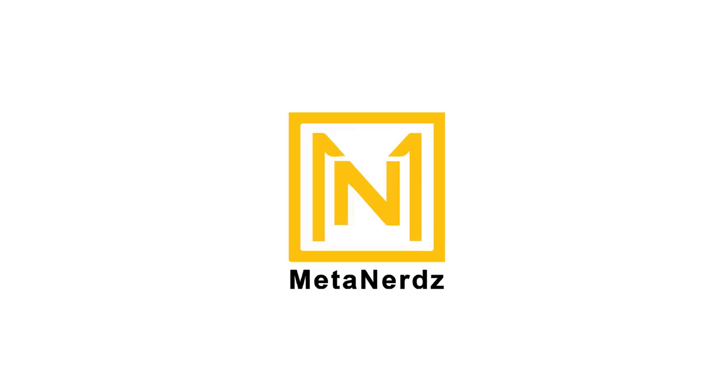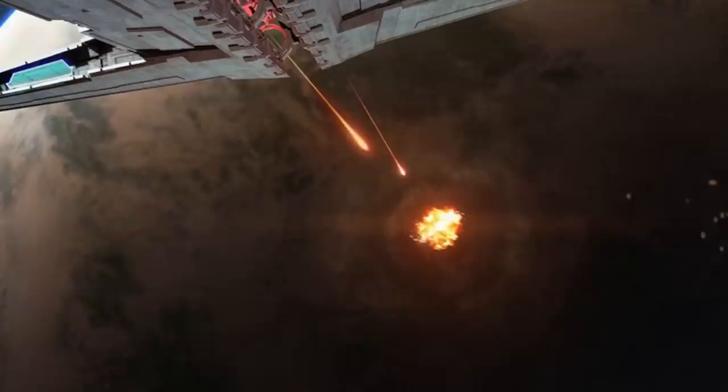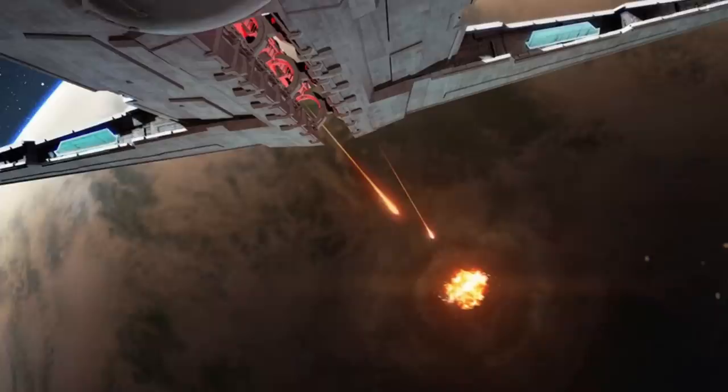What's up, MetaNerds? This video is about a very interesting new cannon ship for the Empire, the Onager-class Star Destroyer. This was purpose-made to eliminate the most deeply entrenched rebels with a powerful main gun that is classified as a superweapon. We will get into the size comparison and complete breakdown of its abilities and uses, but let's start with its history.